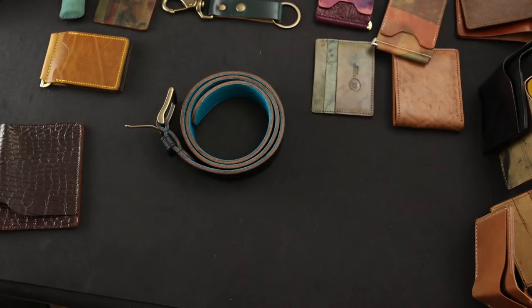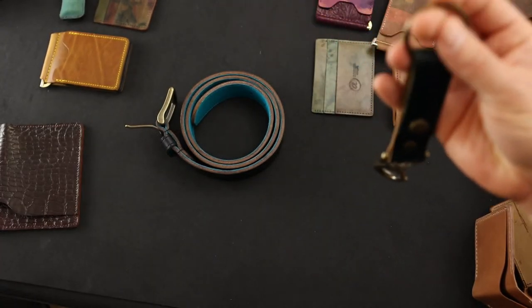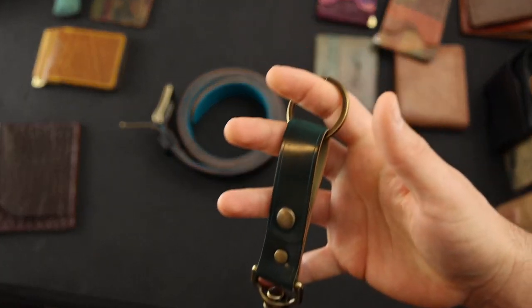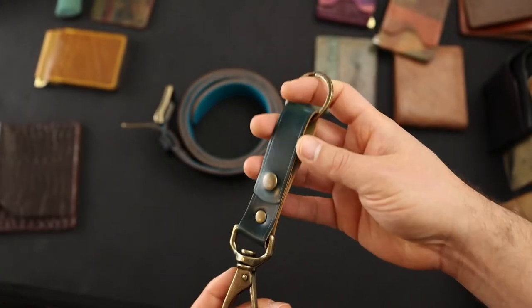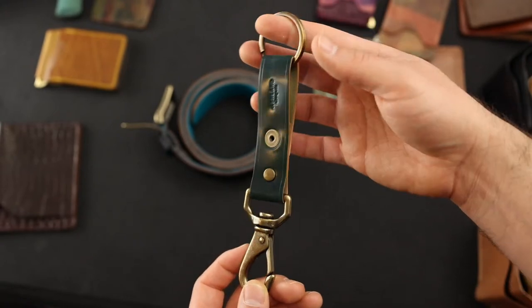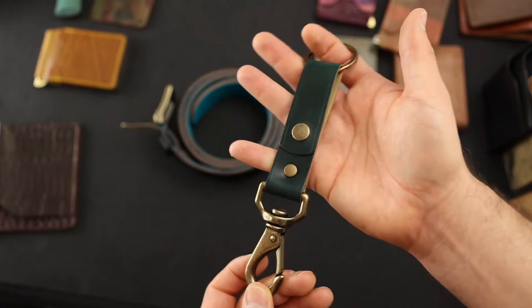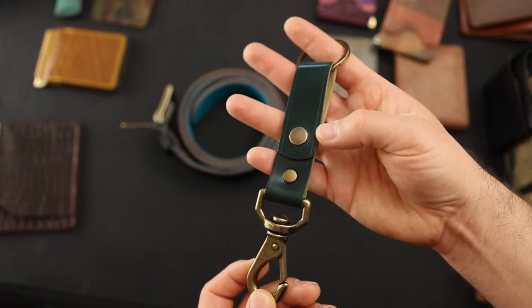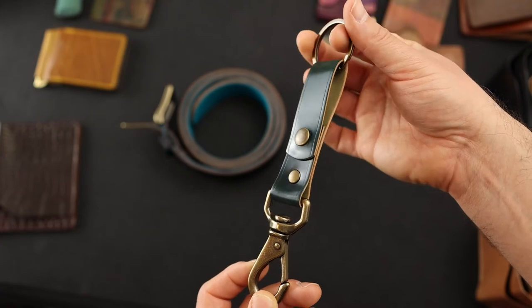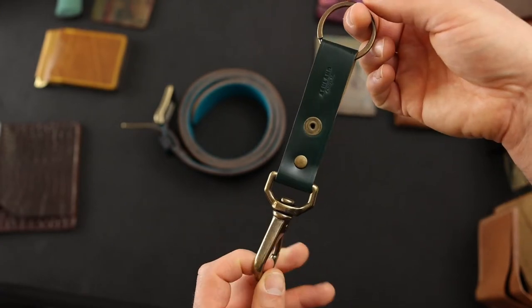For key buddies, we have a whiskey key buddy, a cigar key buddy, and a green shell key buddy. For non-shell we're also doing a brown chrome excel one for private stock today. My favorite is the green shell key buddy — it's got a really nice crease mark to highlight the edges, and the green shell with antique brass looks really cool.